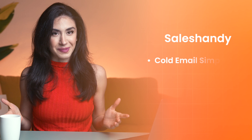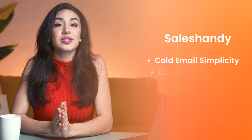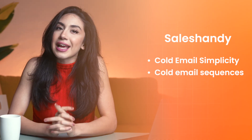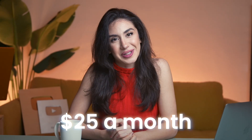Sales Handy — for cold email simplicity. Prefer keeping things lean? Sales Handy automates your cold email sequences, tracks opens and clicks, and helps you schedule follow-ups without lifting a finger. It's beginner-friendly and great for freelancers and coaches who want to stay personal, but it lacks some of the deeper AI features others have. Still, for $25 a month, it's an excellent entry point.